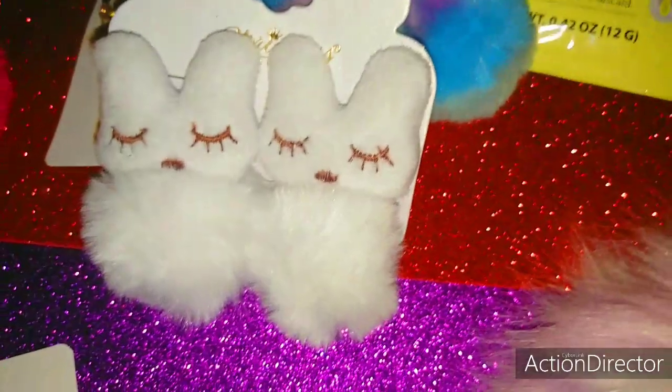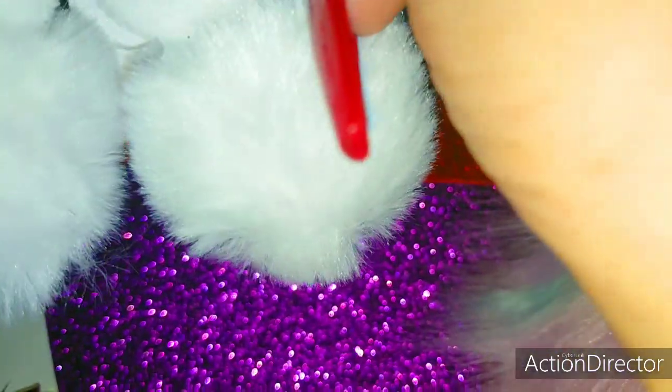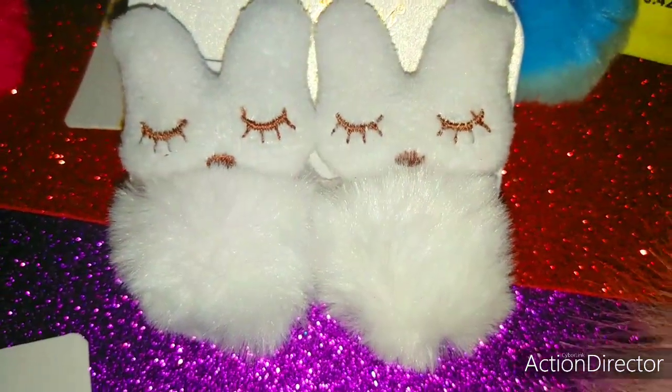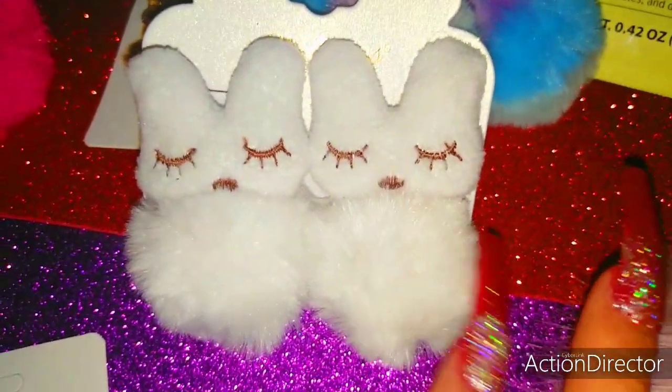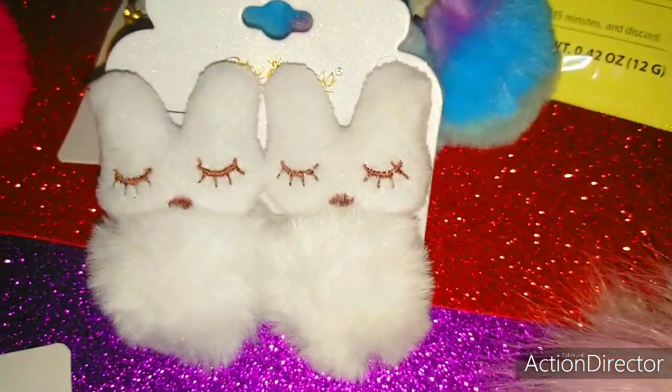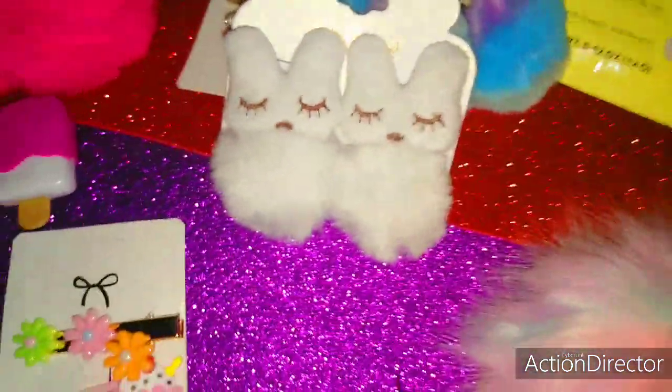I have these little white bunny clips and this company is called Princess Accessories. Look how adorable these are — little mini white pom poms, very adorable for winter, and then her long lashes — that is just too cute.